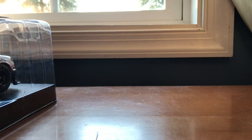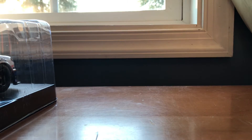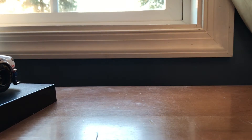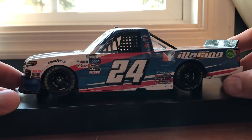You also get one of these cards with it for a free iRacing three-month membership, and there's an exchange card as well. Alright, we'll get the truck out — great, it's on one of these stands.